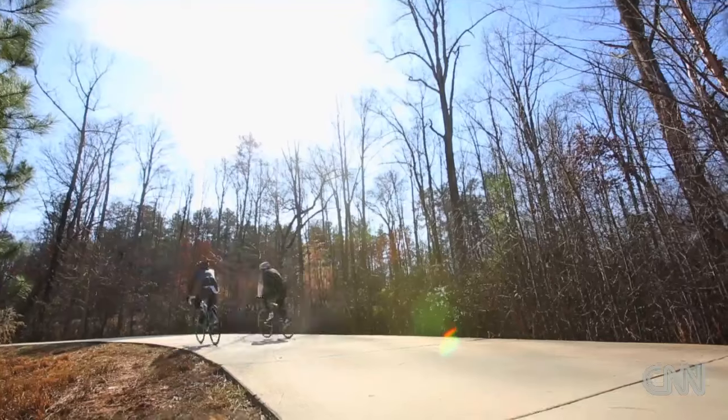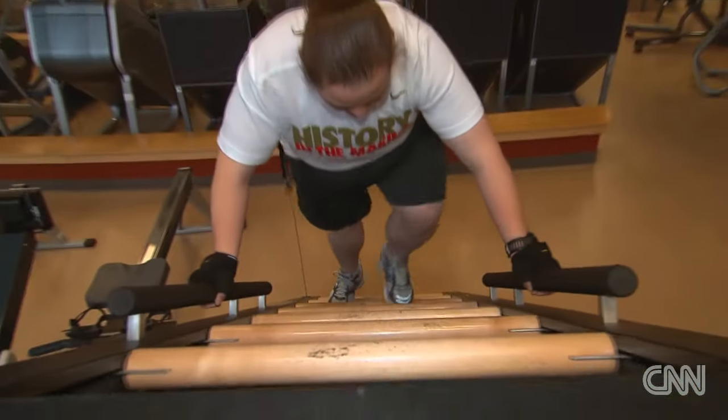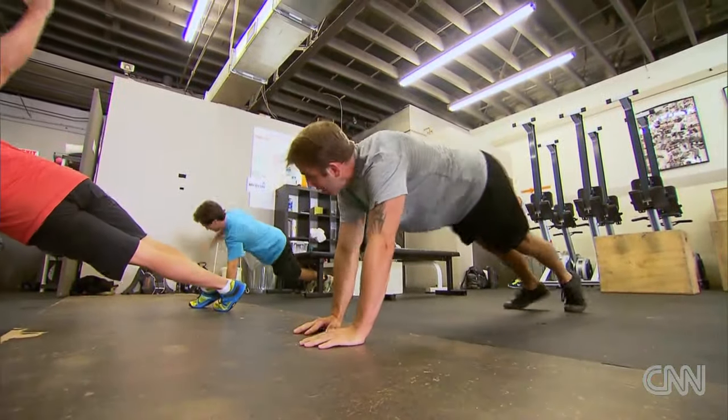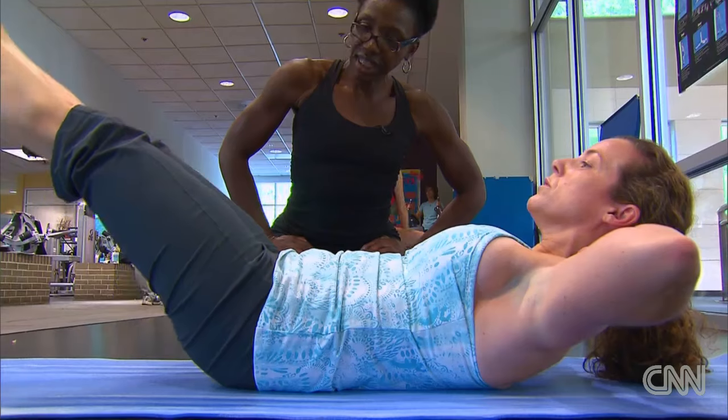The best way to prevent diabetes is through a healthy lifestyle — a healthy diet and regular exercise. Exercising after meals is one of the best ways that you can prevent diabetes, but you're still going to get a benefit from exercising any time of the day. Exercising after meals may help for that specific time of the day, but any exercise will be helpful.